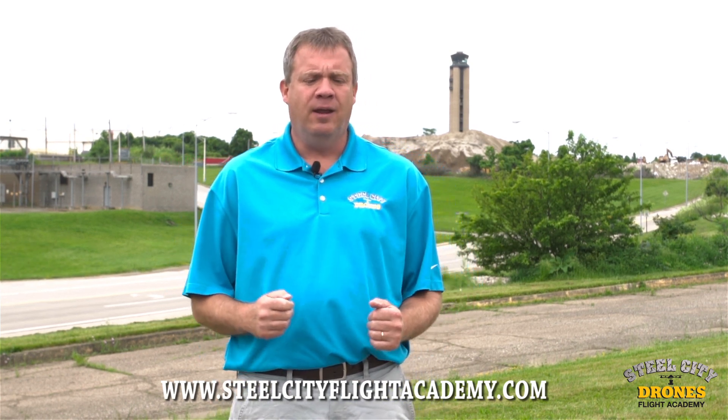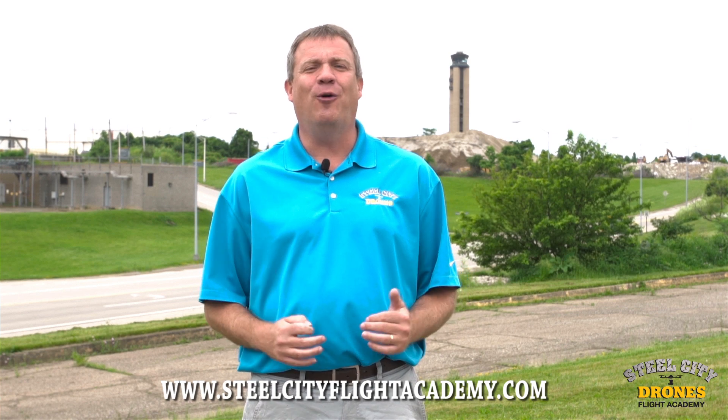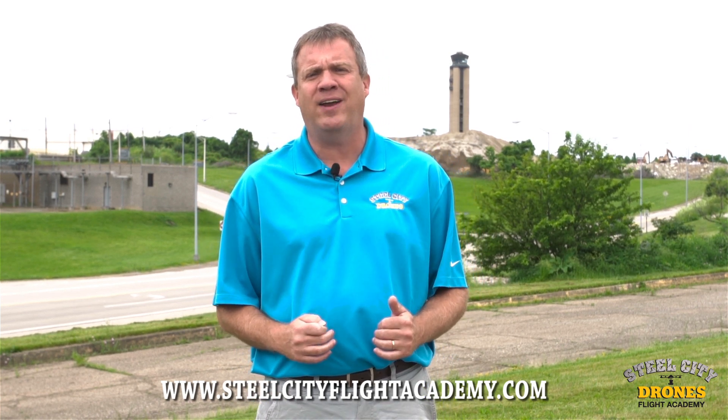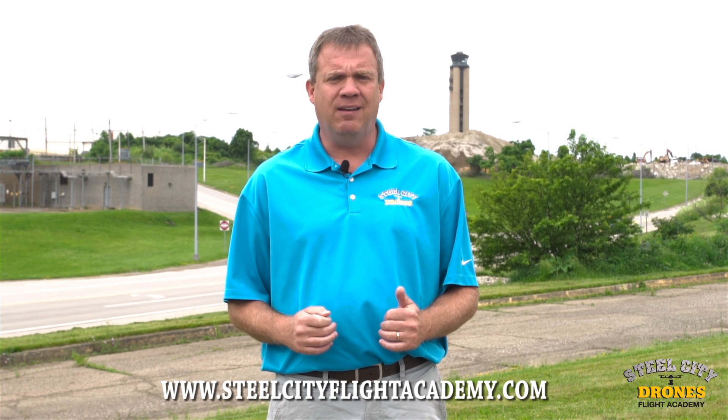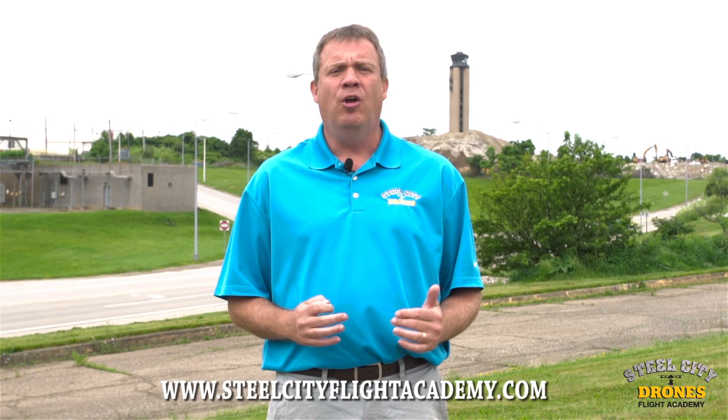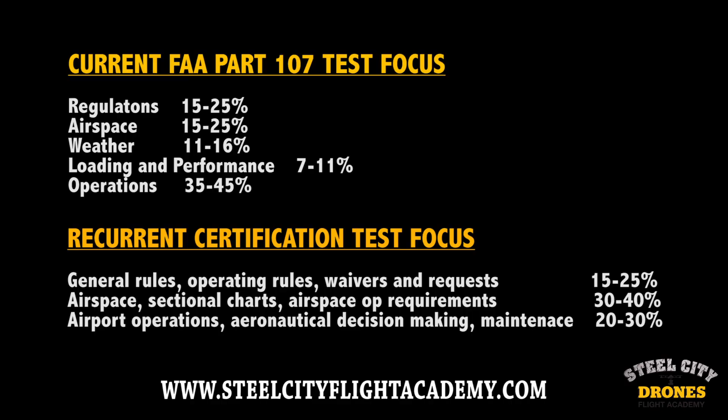A lot of people were very much looking forward to a much easier recertification process than what the FAA is proposing. Comparing the certification process to the recertification process, it definitely appears that many people feel the recertification process is going to be much more difficult.